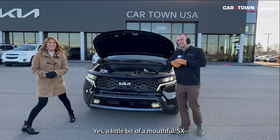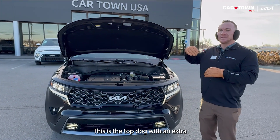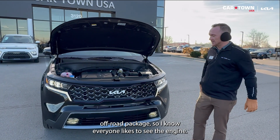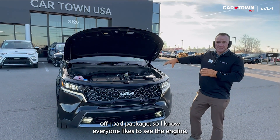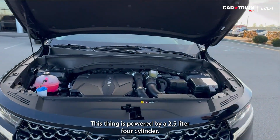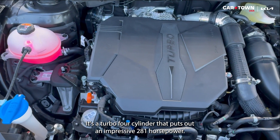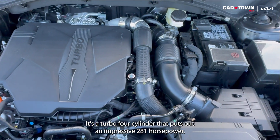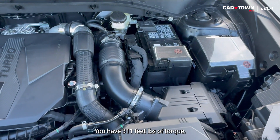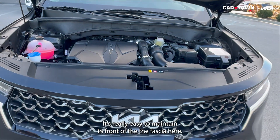So a little bit of a mouthful — SX Prestige X-Line. This is the top dog with an extra off-road package. I know everyone likes to see the engine, so we'll start there. This thing's powered by a 2.5-liter turbo four-cylinder that puts out an impressive 281 horsepower. You have 311 feet-pounds of torque. Everything is topside on a Kia — it's really easy to maintain.